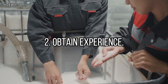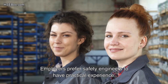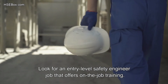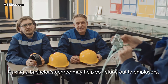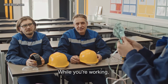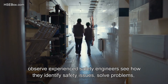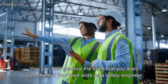Step number 2: Obtain experience. Employers prefer safety engineers to have practical experience, so consider an entry-level position as a safety engineer to gain experience in the field. Look for an entry-level safety engineer job that offers on-the-job training. Having a bachelor's degree may help you stand out to employers. While you're working, observe experienced safety engineers — see how they identify safety issues, solve problems, and design safety plans. You can then practice the skills that you learn from them in your own work.